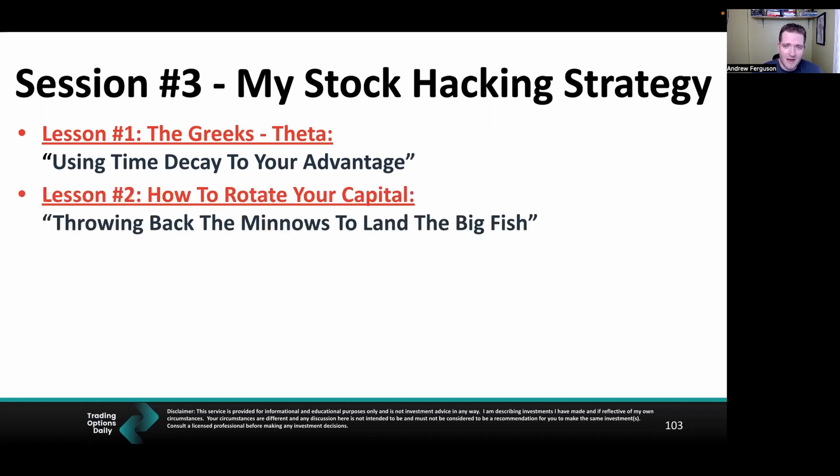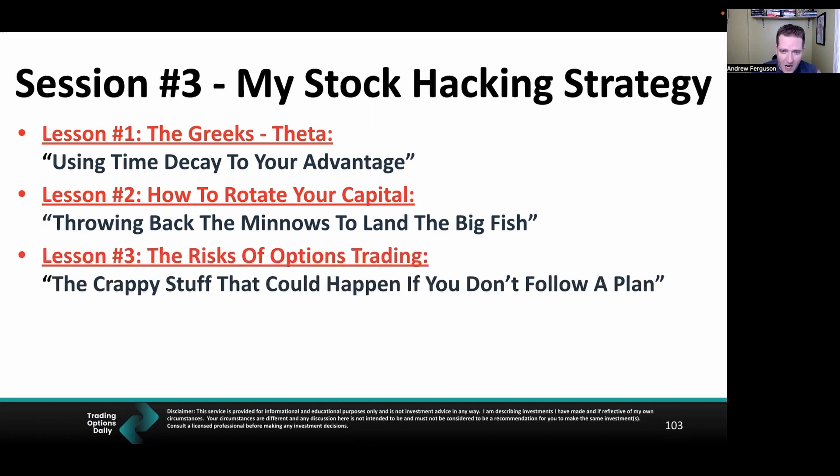We're going to go fishing, and we want to learn how to rotate your capital. You want to give back the minnows and sacrifice the little guys to go and land the big fish — that's the mindset we're looking at. We're also talking about the risky stuff, because nothing in life is risk-free. We want to learn the risks of options trading, avoid them, and then proceed accordingly once you understand what they are.